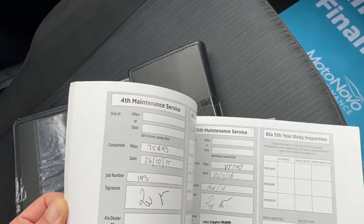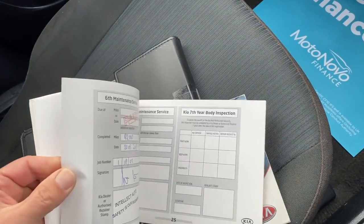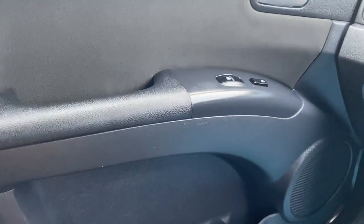And then our service history — I'll just show you the last service, and that was carried out in about 2018 at 92,000 miles. So it's got good service history, not quite full, but it is good service history.